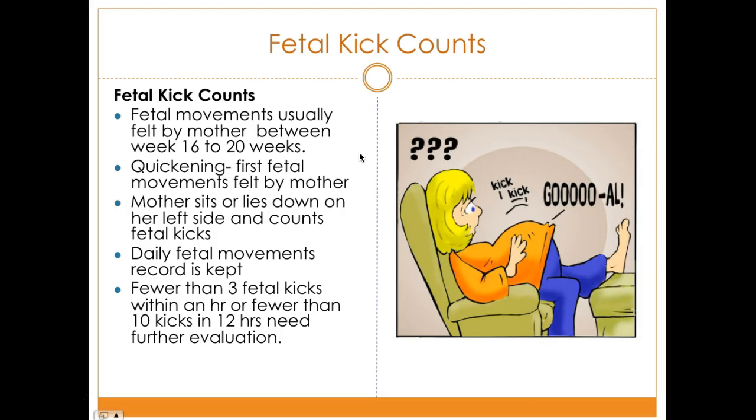If fetal movement is reduced, further evaluation is needed to determine why the baby is not moving. No fetal movement could indicate the baby is in distress. Patients should come in for evaluation right away when they don't feel fetal movements or notice they are less than their normal pattern.